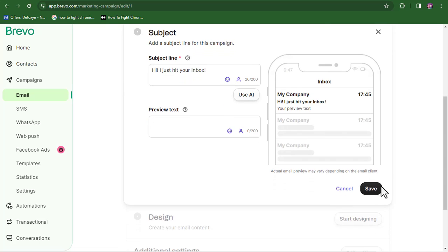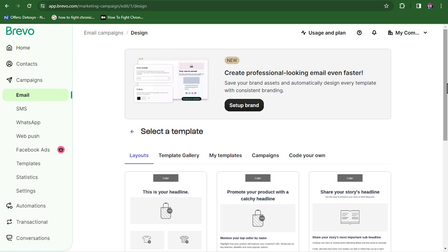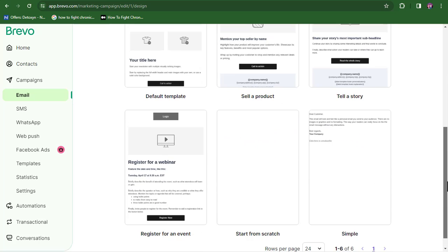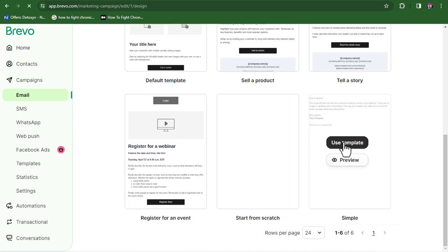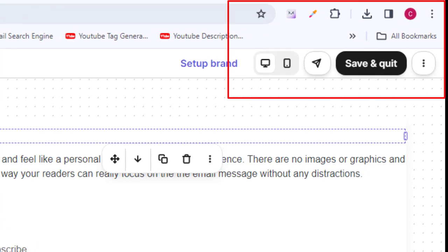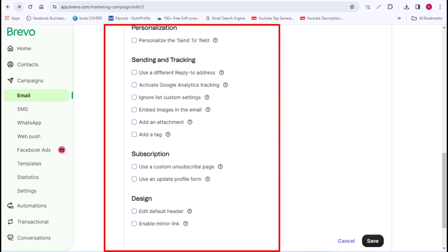Once you've input your subject line, click 'Save.' Then click on 'Design.' You'll see a wide range of templates you can use, but you can simply pick the text-only template. With that, you input the email content you want to send to people. Once everything is entered, click 'Save and Quit.' Additional settings are available but may not be necessary for basic campaigns.